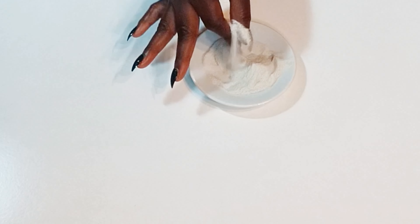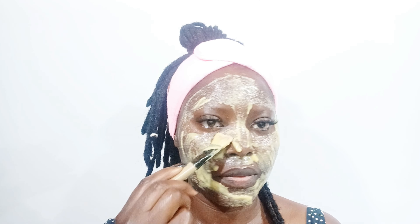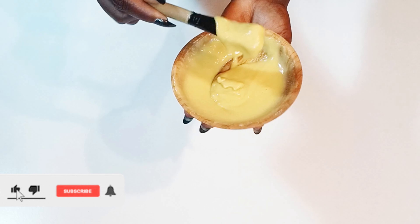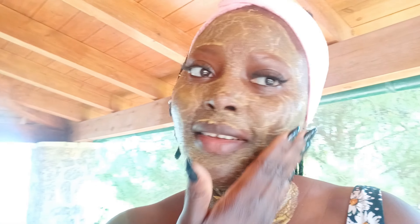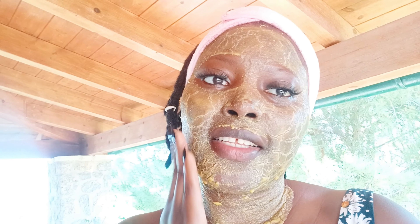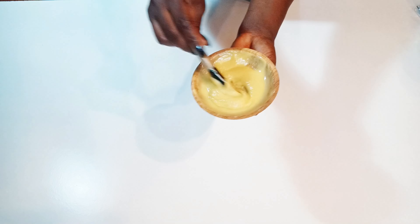Hi everyone, welcome back to my channel. I hope you're all doing wonderful today. In today's video I'll be showing you guys a simple natural remedy that will help you get rid of open pores. These are the simplest ingredients you can find right there in your kitchen. Please grab your seat and keep watching. Give this video a thumbs up, subscribe to my channel, turn on post notifications, and please share this video with friends and family — it is free to share and free to subscribe.